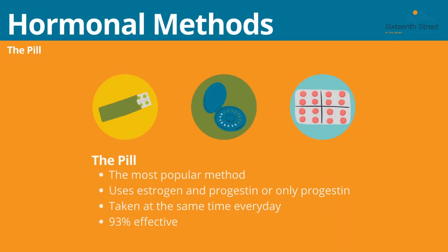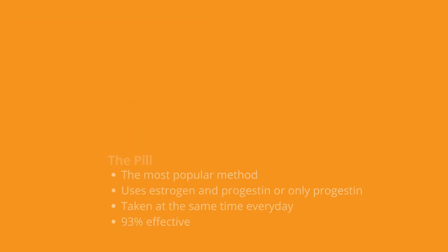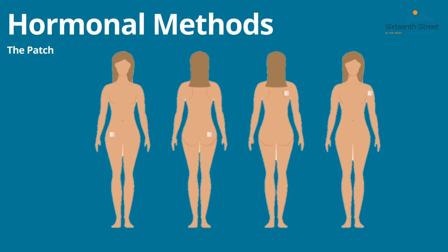Another hormonal method is the most popular option: the birth control pill. It uses estrogen and progestin, or just progestin, to prevent pregnancy. It must be taken at the same time every day to be effective and is 93% effective. The next hormonal method is the patch, which also uses estrogen and progestin to prevent pregnancy. You must change the patch every three weeks, and on the fourth week you have your menstrual cycle. It is also 93% effective. The patch can be placed on the lower hip, upper buttocks, shoulder blade, or upper arm.